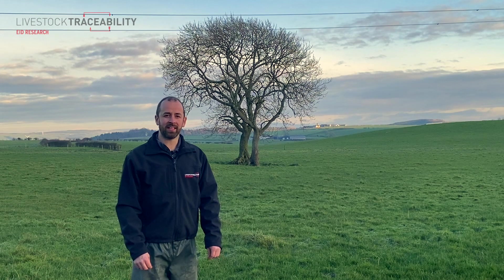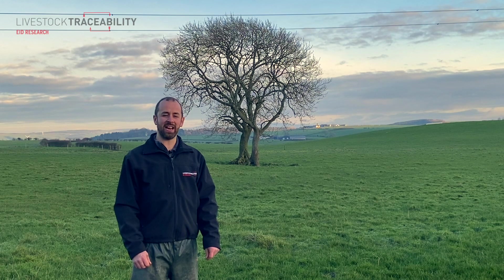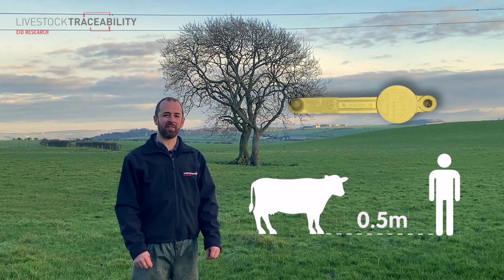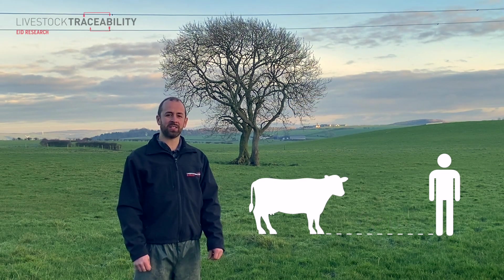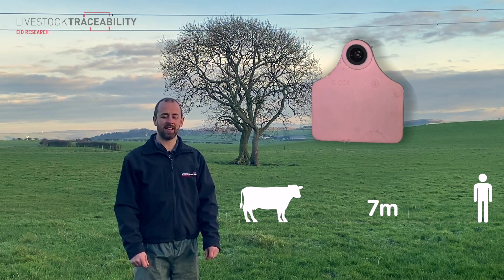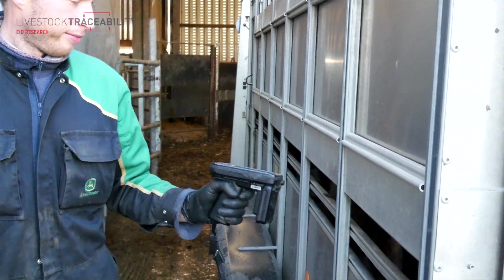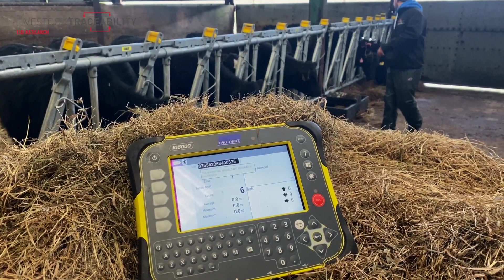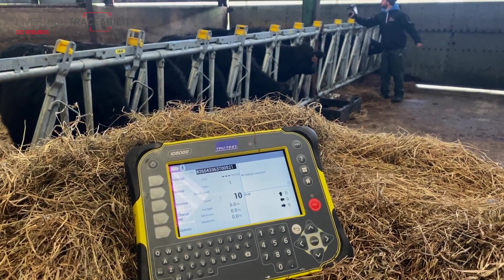The technology gives the ability to read the animal tags at a wider range. With low frequency, the read range is half a metre at max. UHF tags can be read six to seven metres plus. This gives the ability to read animals safely and at distance, and most importantly allows you to read the animal tag without the necessity of putting the animals up a race or a crush.